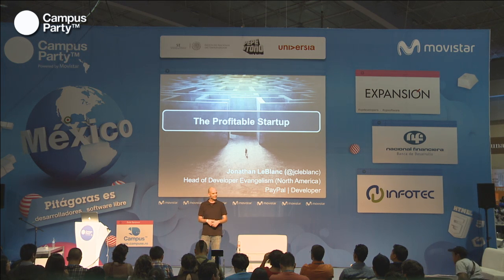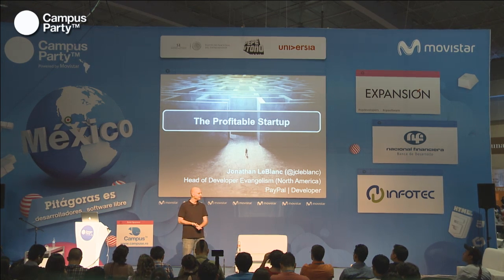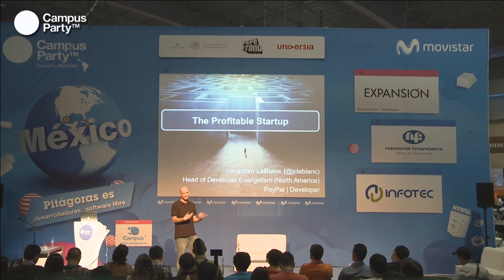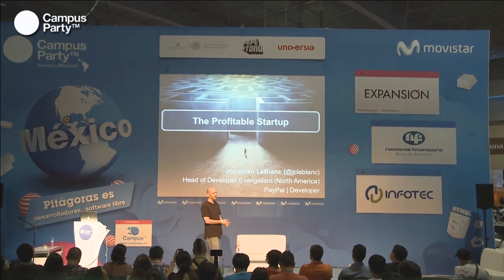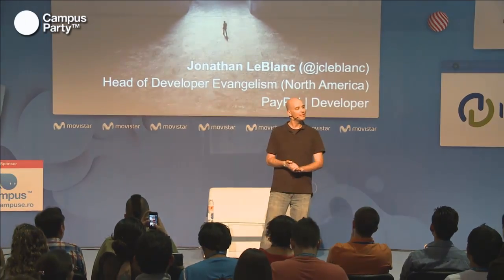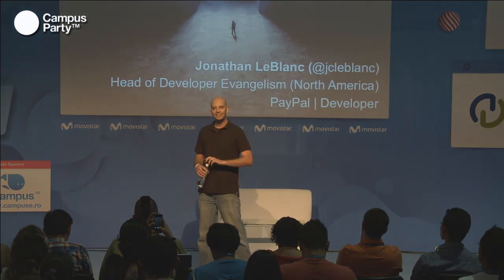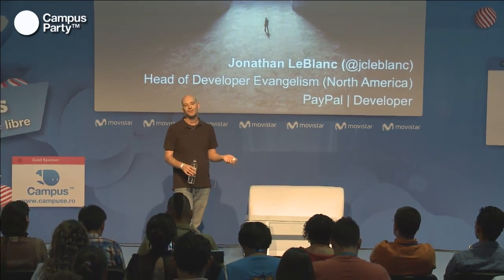Welcome everyone and thank you for joining me today. My name is Jonathan LeBlanc and I lead the Developer Evangelism Program within North America at PayPal. A huge part of what I've done in the industry over the past six, seven years has been working with a lot of startups in the industry and definitely within the payment space. The best part about working within the startup industry is that you get to see all the technology trends, grow as a company and as an individual.